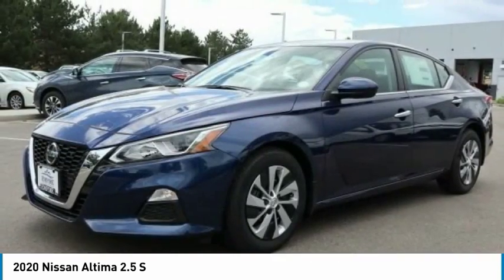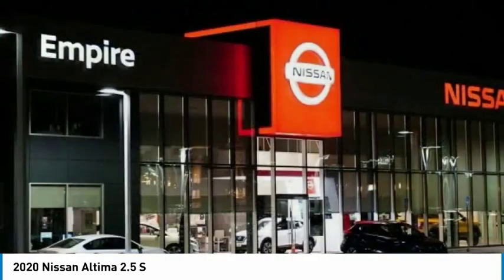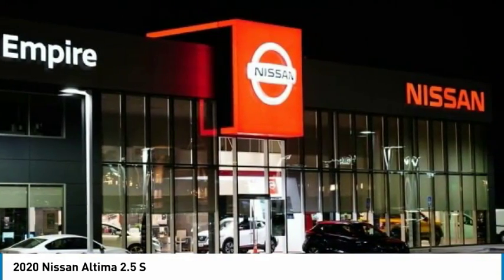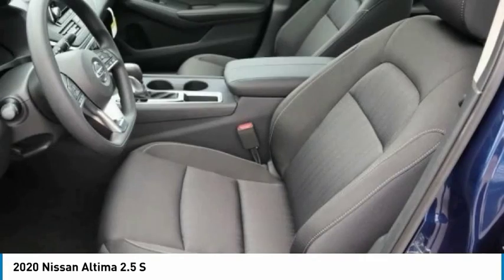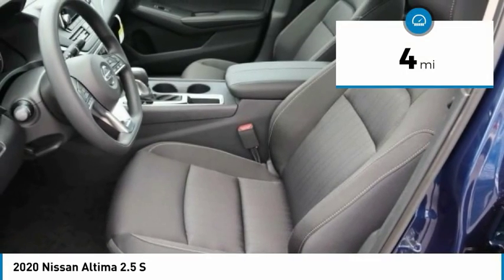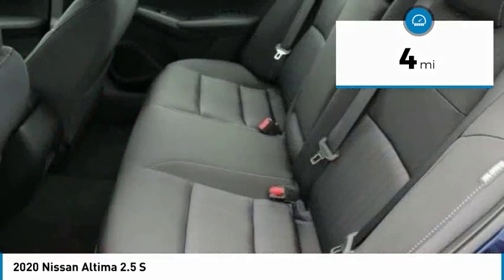Combine that with a powerful V6 or efficient four-cylinder engine, six standard airbags, and over 5,000 quality and performance tests, and you'll see the Nissan Altima is made to drive and built to last. This vehicle has less than 100 miles. Your new ride is just a phone call away.